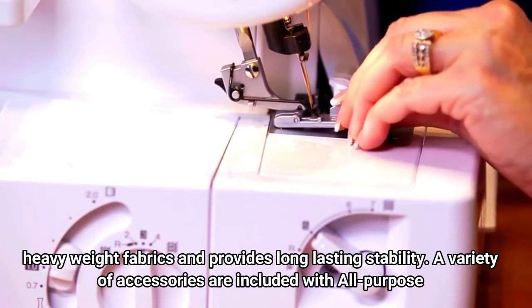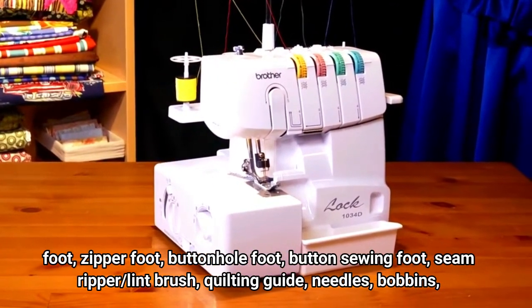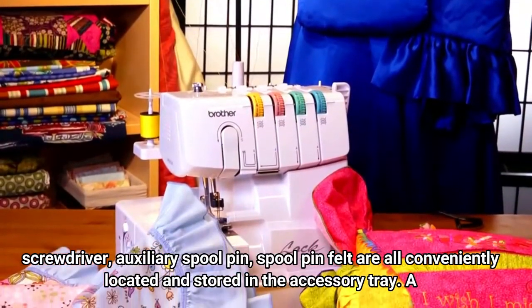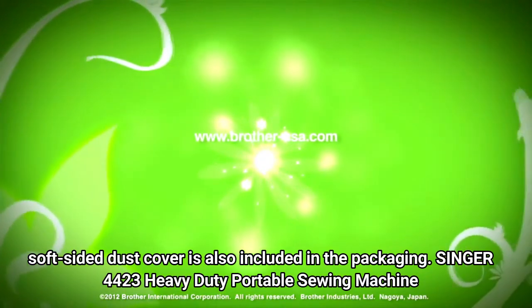A variety of accessories are included: all-purpose foot, zipper foot, buttonhole foot, button sewing foot, seam ripper, lint brush, quilting guide, needles, bobbins, screwdriver, auxiliary spool pin, and spool pin felt — all conveniently located and stored in the accessory tray. A soft-sided dust cover is also included in the packaging.